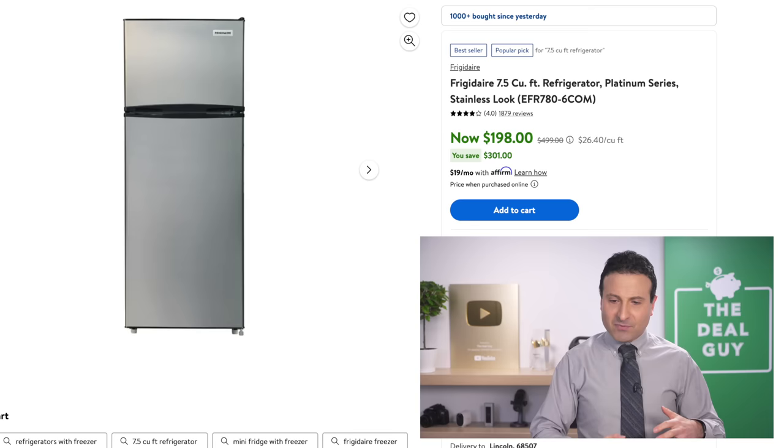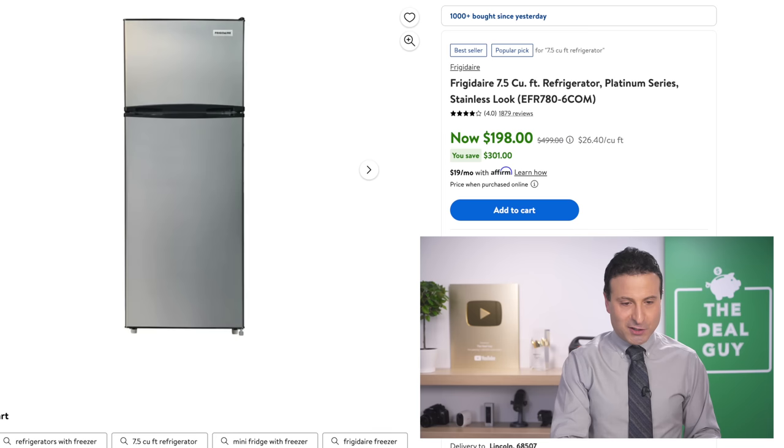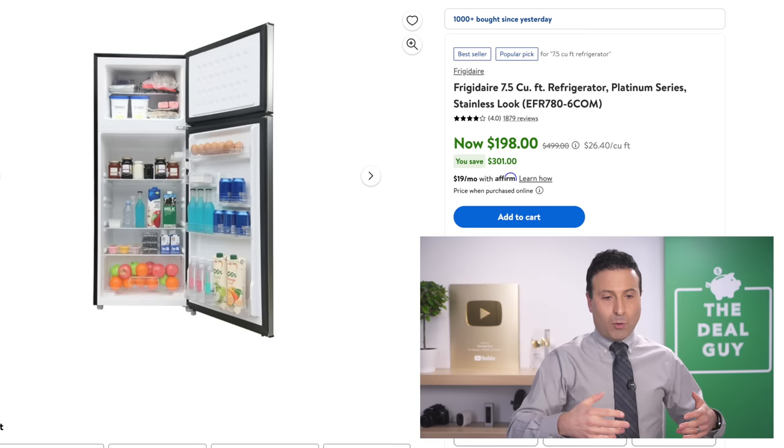With no 'up to', just an actual deal price, the Frigidaire that you see right here at $198 is a stainless steel 7.5 cubic foot refrigerator. So if you are looking for an extra fridge — perhaps for a basement or even as a primary fridge based on how nice it looks — that might be something you want to consider.